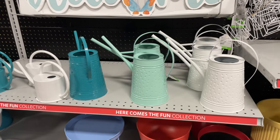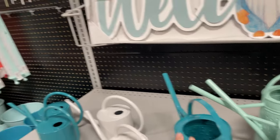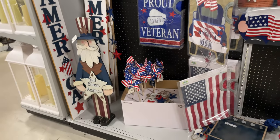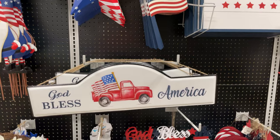Look at this gnome sign - really cute for $40. They have all these little watering cans, really cute at $20. And then there are the patriotic signs for Memorial Day and 4th of July - just all around 'God Bless America.' I love all these different ones.